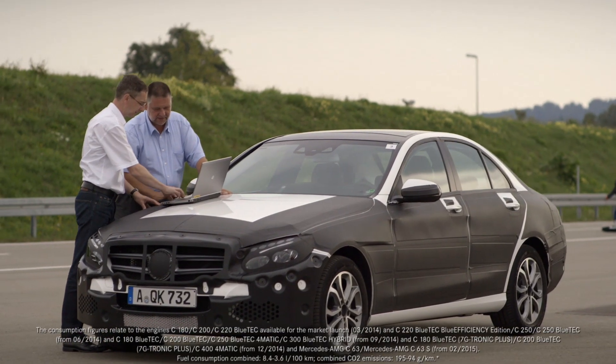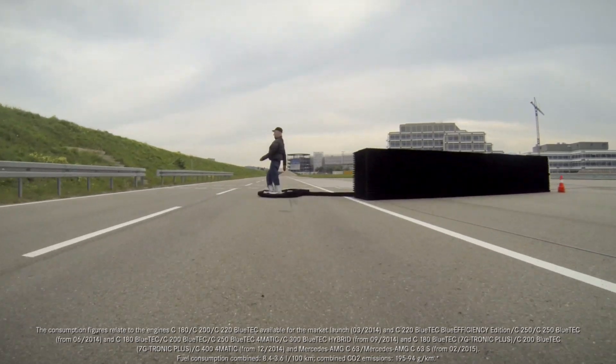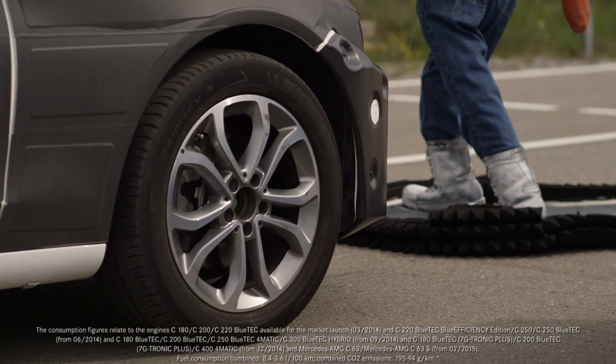The latest generation of Pre-Safe Brake also provides effective protection for pedestrians. It warns the driver if there are pedestrians in the danger area in front of the vehicle, assists with emergency braking, and brakes the vehicle automatically if necessary.